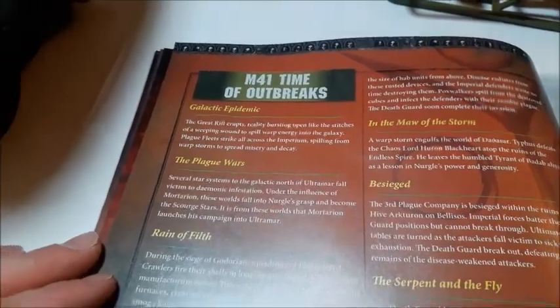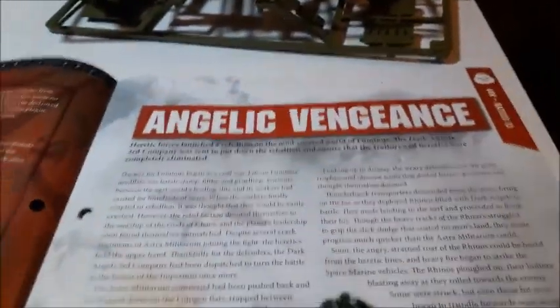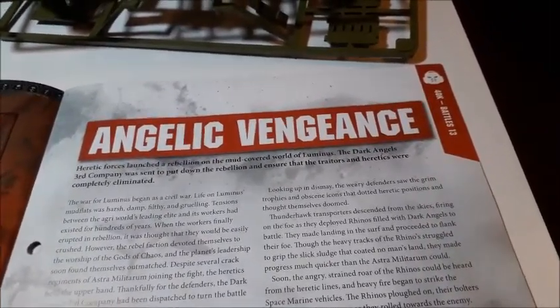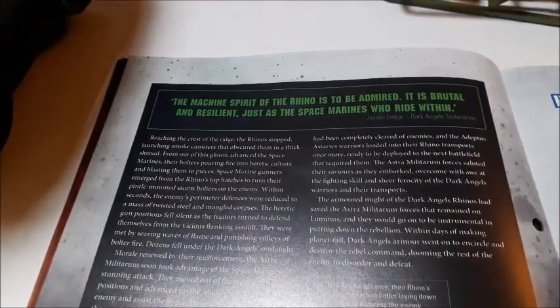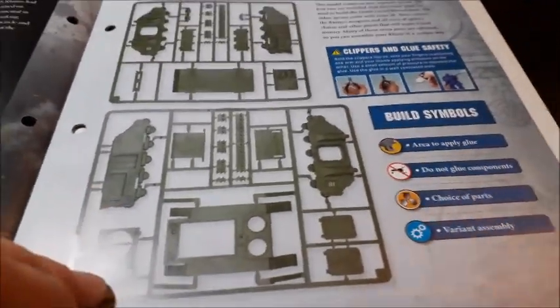Over the page, Death Guard Chronicles of Virulence — Death Guard Legion Five — with all the information there. I do read all of this when I do my videos; I'm basically opening the magazine for the first time. Angelic Vengeance, battles number 13, so that will fit into the battle section of the folder. 'The machine spirit of the Rhino is to be admired — it is brutal and resilient, just as the Space Marines who ride within.' It tells us how to build the main chassis of the Rhino.